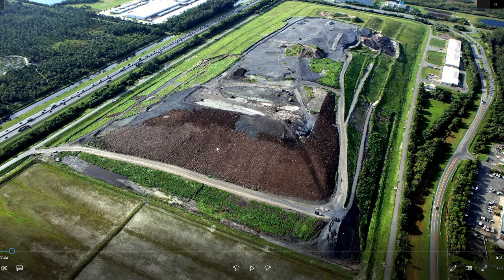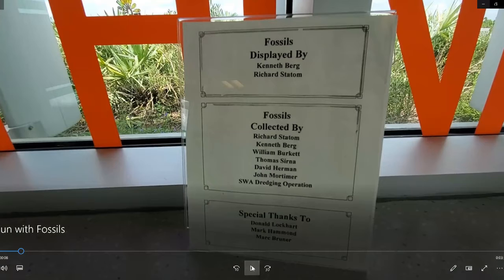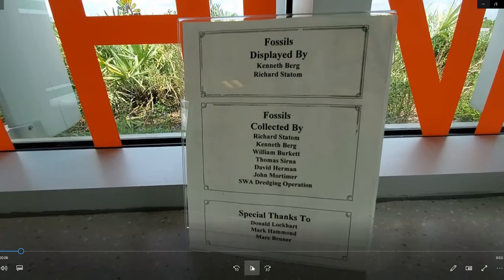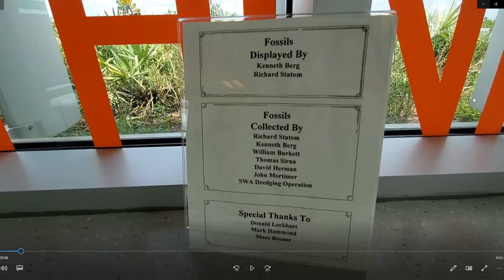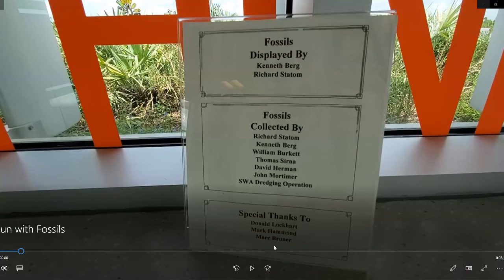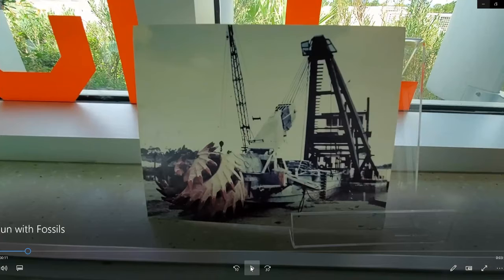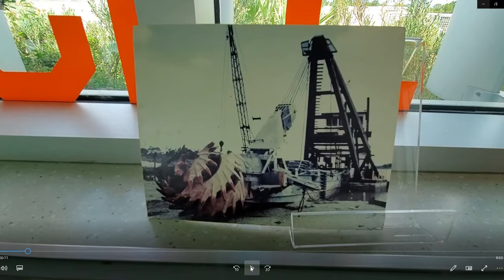So what does this have to do with our fossils? Well, we had to get the soil from somewhere. Back in the 1980s we started a dredging project because we needed fill soil for the landfills and we didn't want to pay for it. So what we ended up doing was using machinery to dig up that soil for the landfill, and in the process we found these fossils.